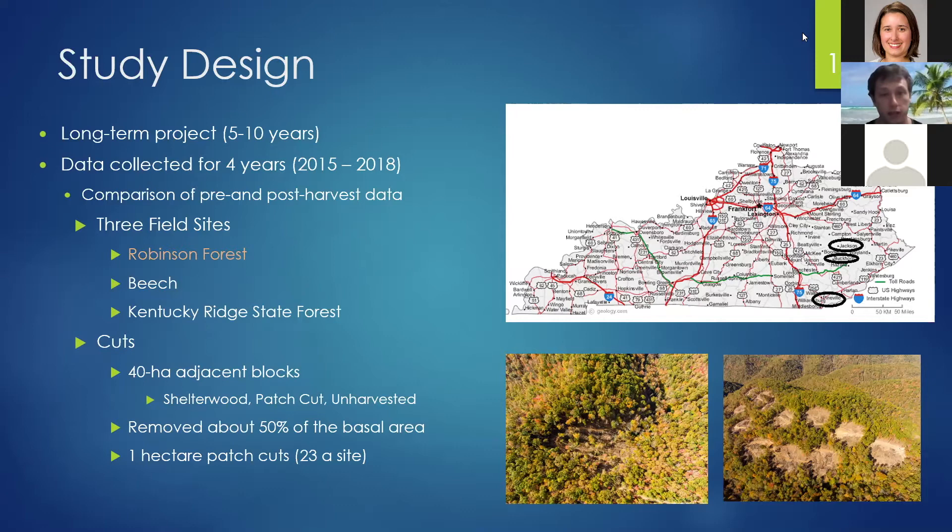Each site had three 40-acre adjacent blocks: one was a shelterwood, as you can see in the picture on the bottom left, one was patch cuts on the bottom right, and one was an unharvested control section. In the shelterwood, we removed about 50% of the basal area. In the patch cuts, there were 23 one-half-acre patch cuts.